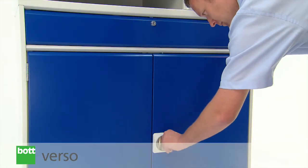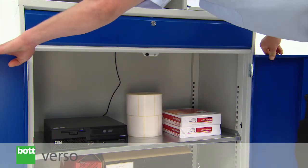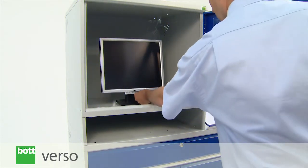Robust lockable cupboards feature built-in ventilation and cable routing apertures. Window door monitor housing gives a visible, protective and safe environment for valuable hardware.